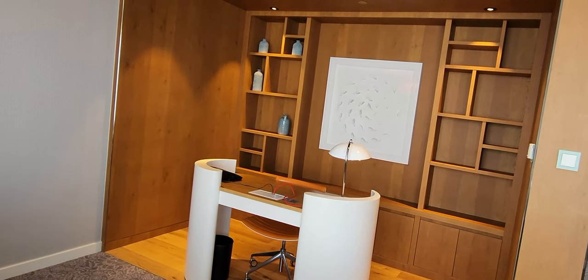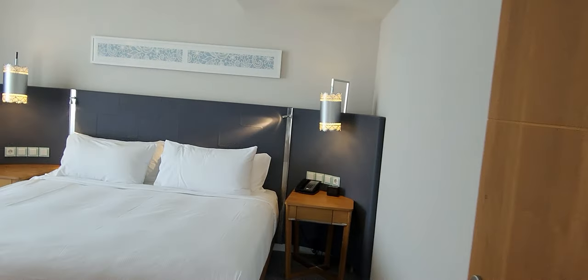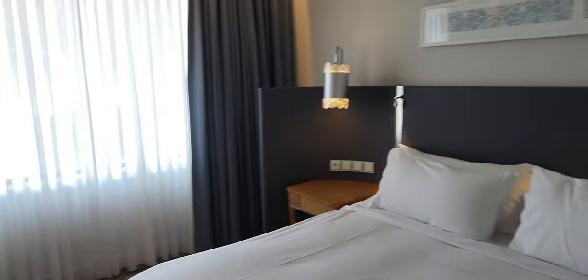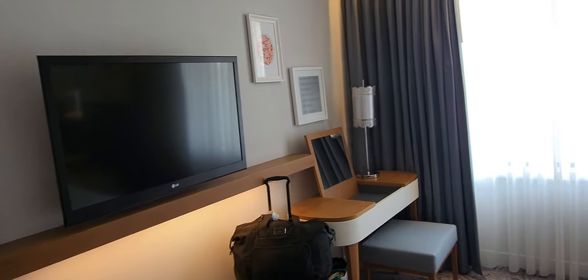You have a proper work desk, and on the other side of course there is the bedroom. There's a little powdering desk in the other corner and another TV.